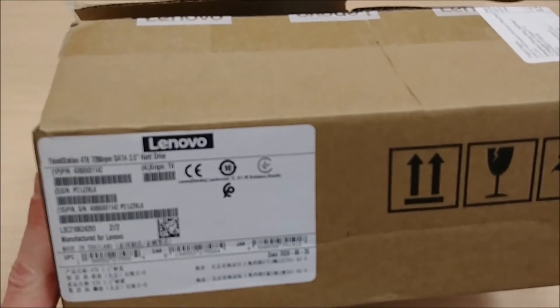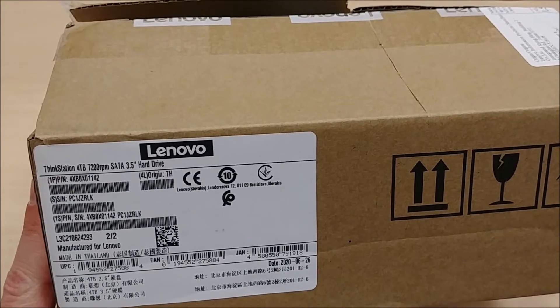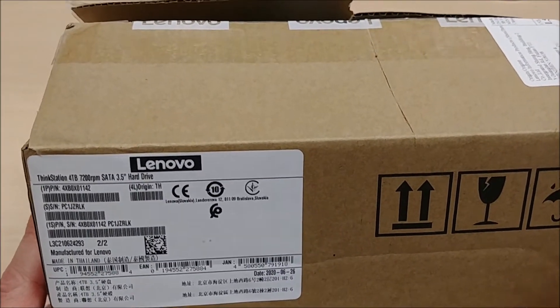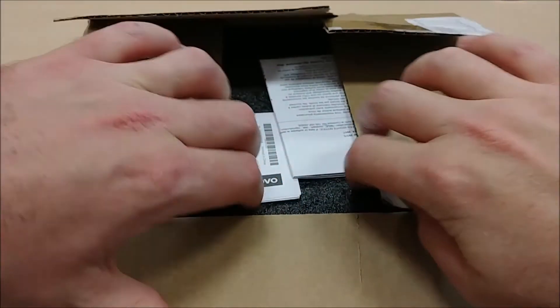Lenovo ThinkStation, 4 terabytes, 7,200 RPM SATA hard drive. I didn't know Lenovo made hard drives. What the frick's going on here?